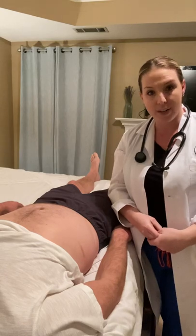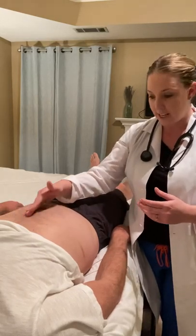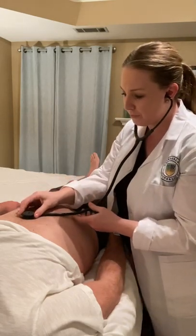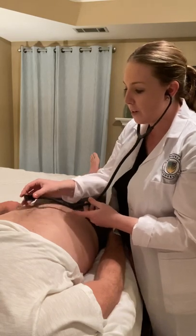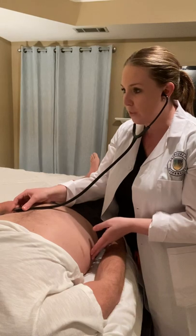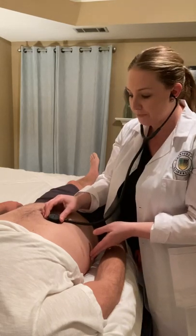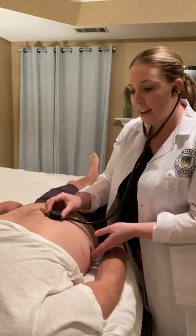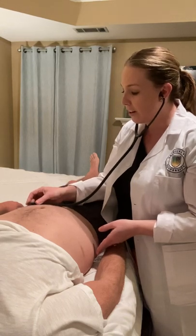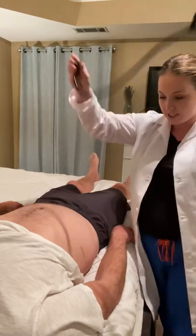Next, I will auscultate for the presence of any bruits over the arteries using the bell of my stethoscope. I'll begin with the aortic area, just below the xiphoid process in the midline. Next, the renal arteries — above the umbilicus on the lateral aspects of the abdomen — left and right. And finally, the iliac arteries below the umbilicus to the lateral sides — left and right. I do not hear any bruits over those arteries.